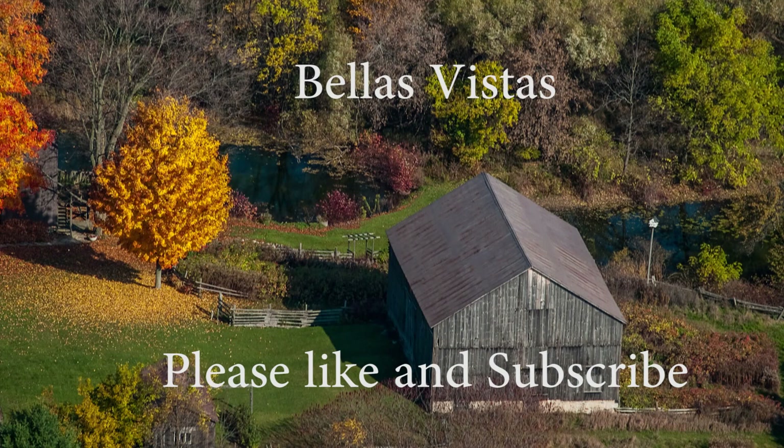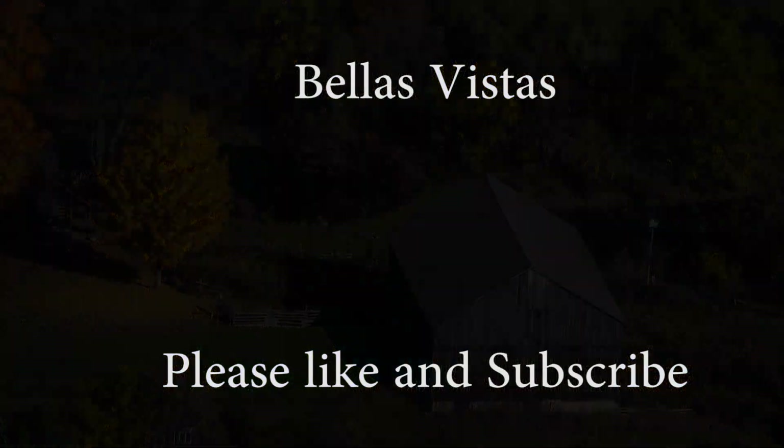Thanks for visiting Bella's Vistas. Please like and subscribe.